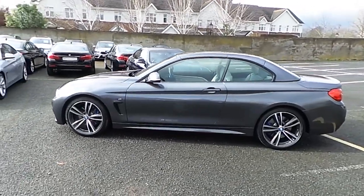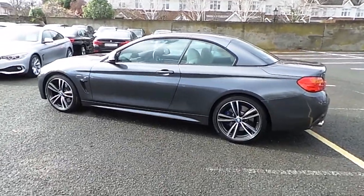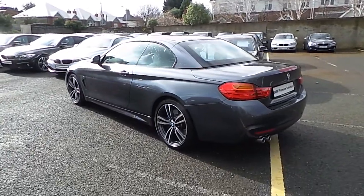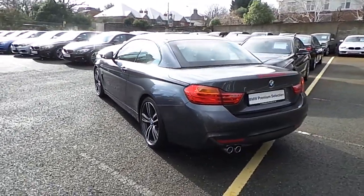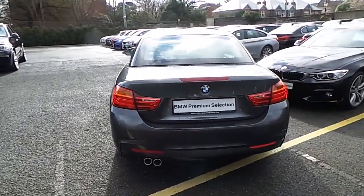This car has 14,000 kilometres and some of the equipment includes BMW online services, M Sport Plus package, Xenon headlights, 19 inch M double spoke alloys, rain sensor with headlight activation, and cruise control with braking function.